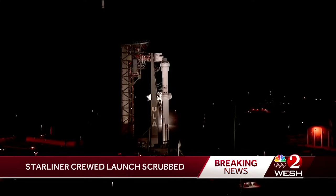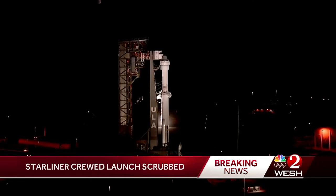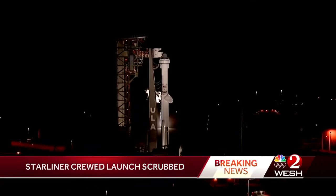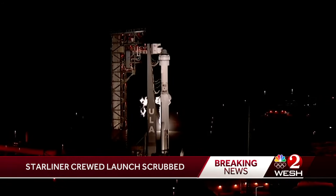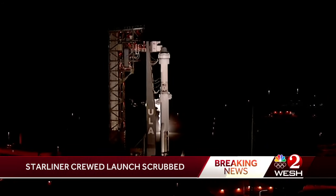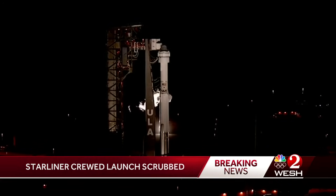The issue was with an oxygen relief valve in the second stage Centaur of the ULA Atlas V rocket. With a test mission, there are many factors at play and the process is geared for it — a point emphasized by NASA Administrator Bill Nelson even before launch day.